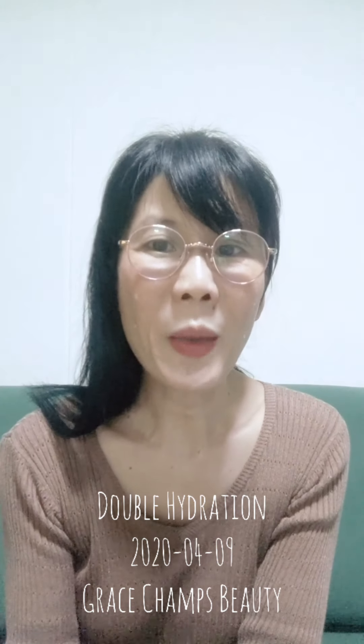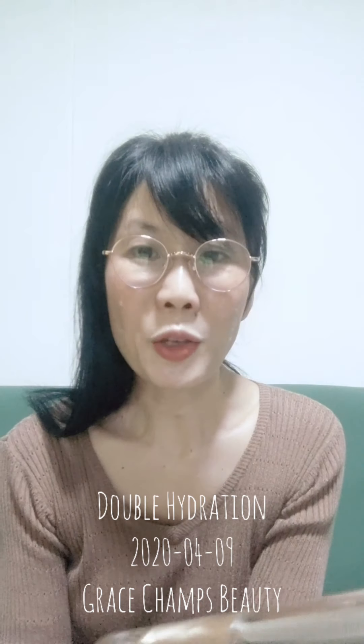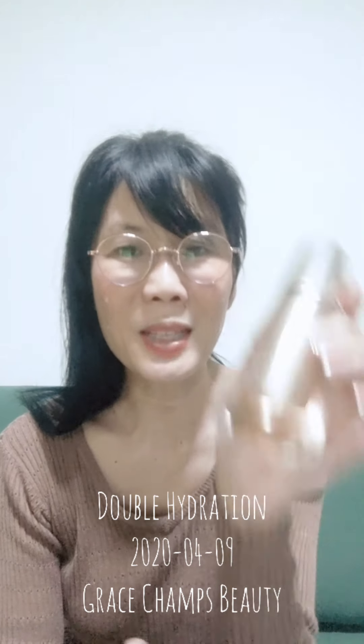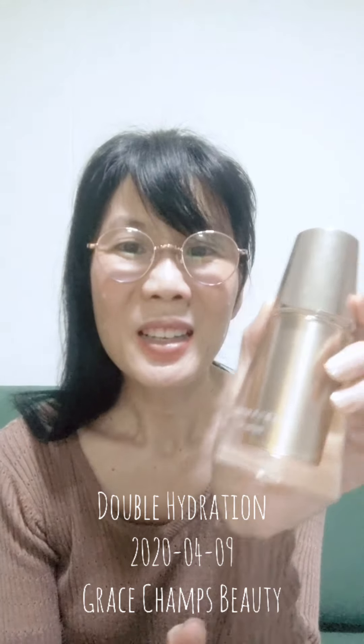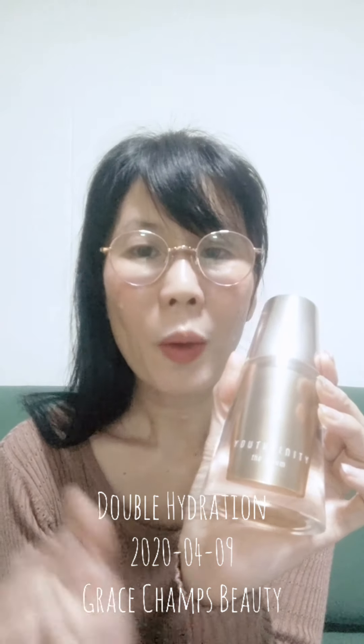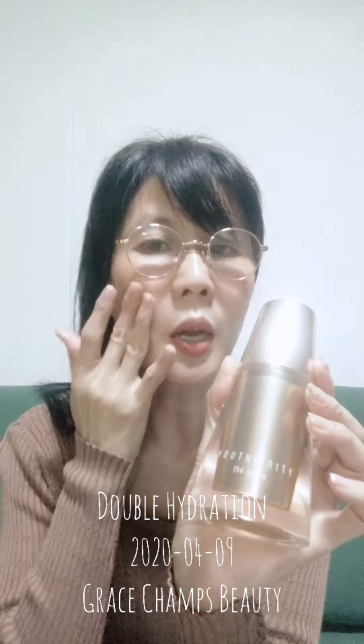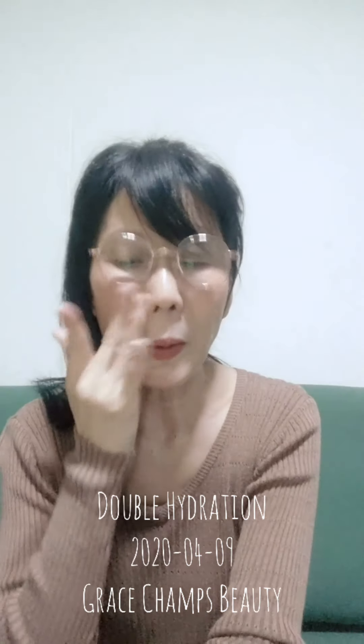Hi, good afternoon everyone, welcome back to Grace Chance Beauty Workshop. I was so excited that I already started applying the Youth Infinity Serum on my face before pressing record, so you can see. The reason I'm using the Youth Infinity Serum today is because a lot of my customers have been asking why lately their skin is not absorbing products as well as usual, so today I'll be using Youth Infinity on my face.